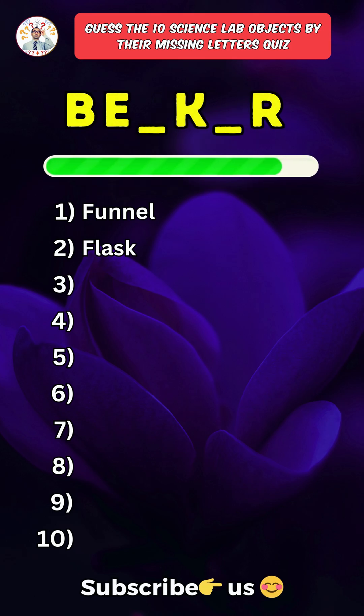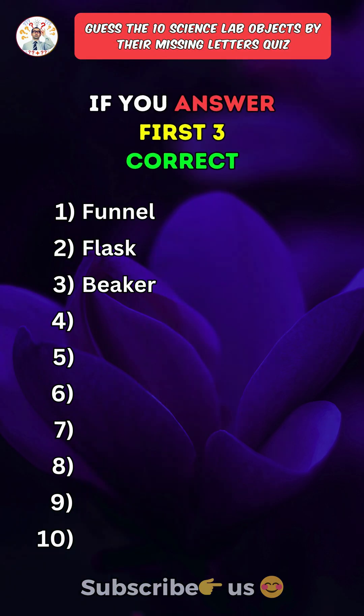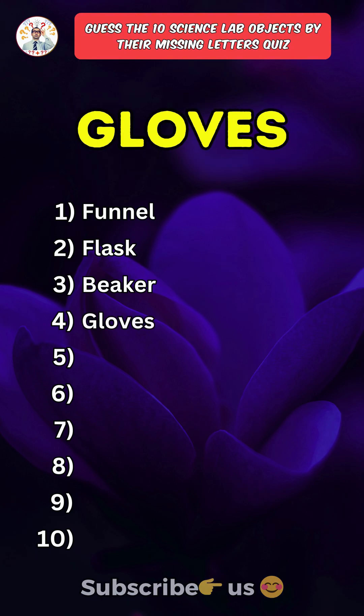Third one. Beaker. Like the video if you answered the first three correct. Fourth one. Gloves.